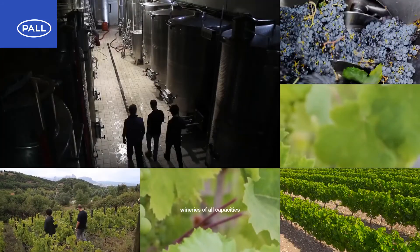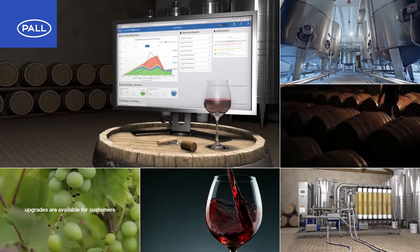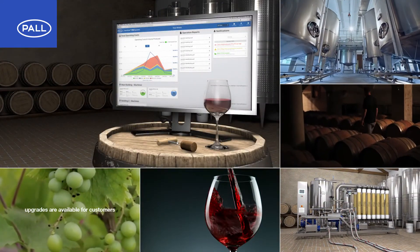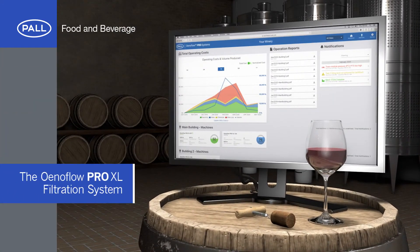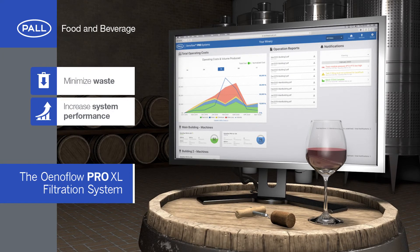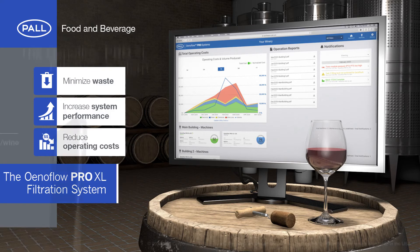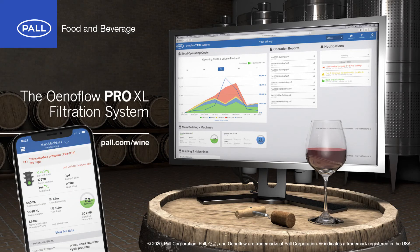Additionally, upgrades are available for customers who already own an Enaflow system. To learn more about how Enaflow Pro XL systems can minimize waste, increase system performance and reduce operating costs for your winery, please visit the Paul website or contact your local sales representative.